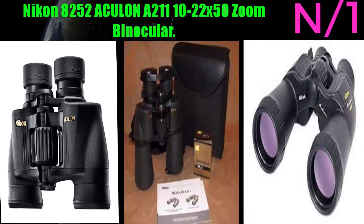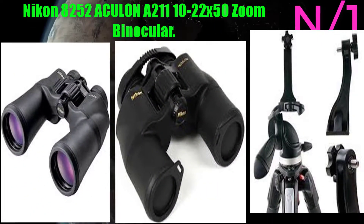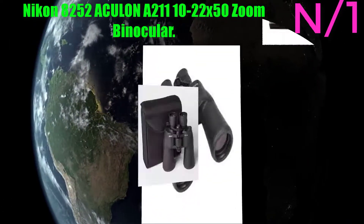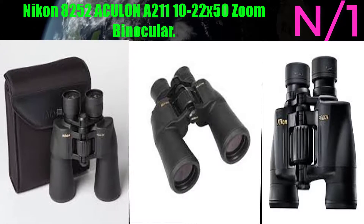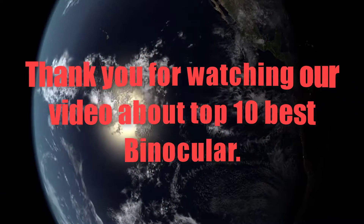Number 1: the Nikon Aculon A211 10-22 by 50 zoom binocular. The Aculon A211 10-22 by 50 zoom binoculars are designed to be as light as possible, along with excellent ergonomics.